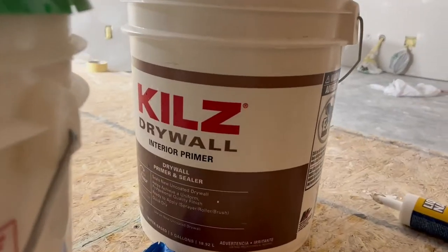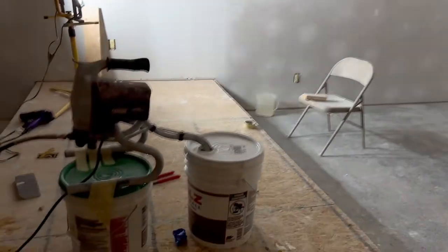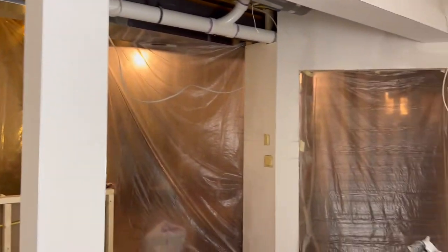We are set up and ready to go. This is the primer that we use — we used it on our entire house. This stuff works really well. It kind of fills in voids if there are tiny imperfections in the drywall, which I like. And over here, got everything taped off because it does overspray a lot, so we obviously didn't want to get white paint all over the basement.